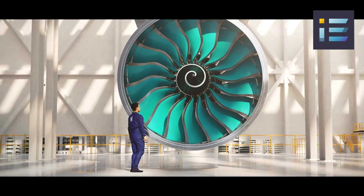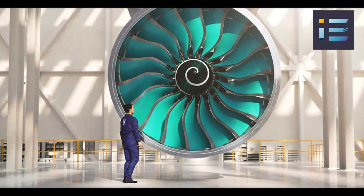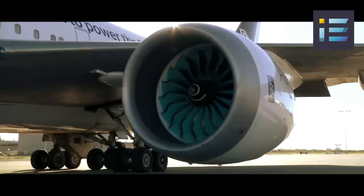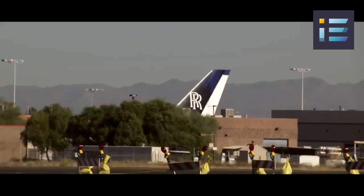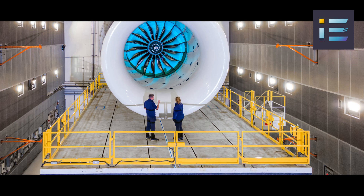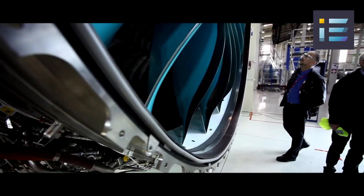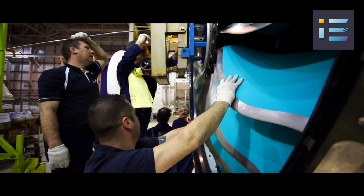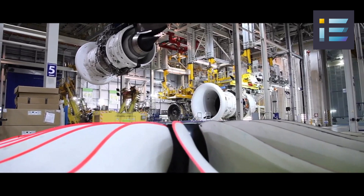The UltraFan stands out due to its unique combination of cutting-edge technologies and materials, all aimed at enhancing efficiency, performance, and sustainability. One of its most notable advancements is an exceptionally high bypass ratio of approximately 15 to 1, achieved by incorporating a large fan with a diameter of 140 inches — the largest of its kind globally — and a relatively small core. This design not only enhances efficiency but also reduces the engine's weight and complexity.